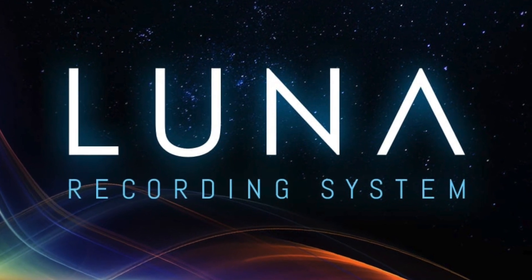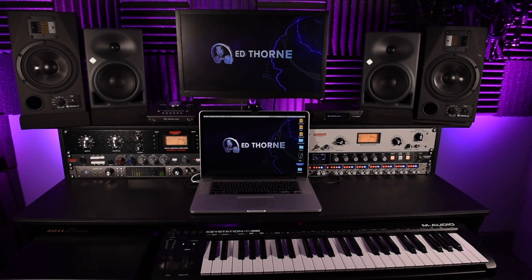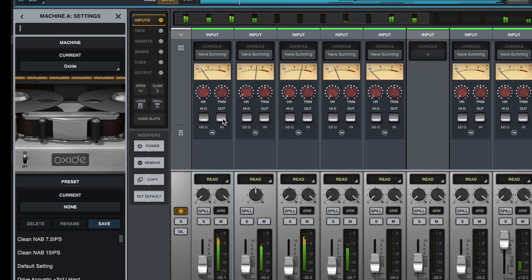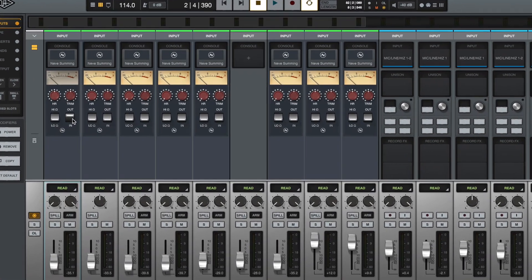I also use Luna from Universal Audio, which you can only use if you have an Apollo audio interface, but it is potentially something special. It's still in its infancy — UAD declares it as a recording system rather than a DAW, and there are still features missing to make it a full DAW, but one day it's going to be an immense DAW. Luna has great features including the Shape Sample Library with brilliant-sounding samples, tape machine emulation decks on each bus, and the Neve and API Summing Desks. I've just used the Neve Summing feature on my new song Bright Lights, and it sounds mega. I bounced all my bus sends down to audio — drums, bass, guitars, keyboards, vocals, backing vocals — fed them through the Neve Summing in Luna, then remixed using that, and it just sounds huge. I use the Neve Summing on all the instruments and the API Summing on the vocals.